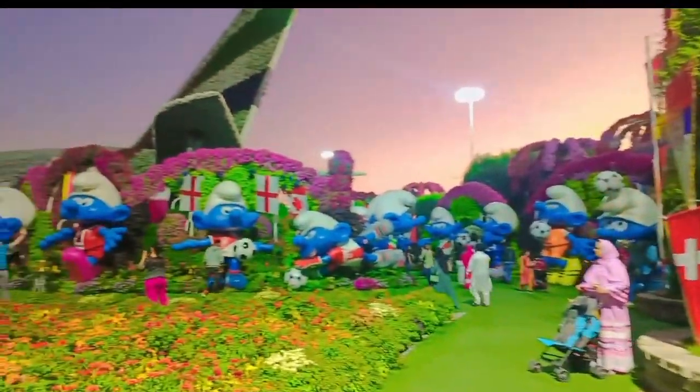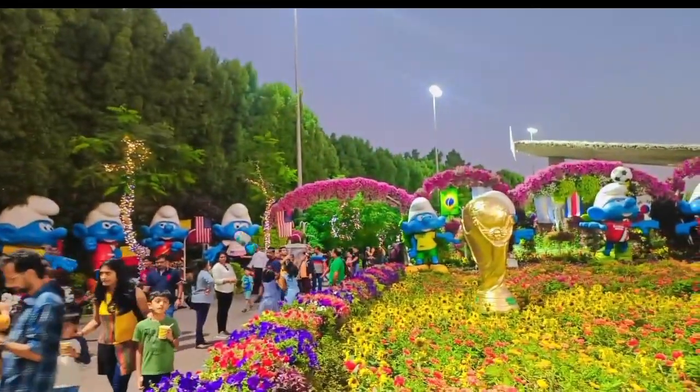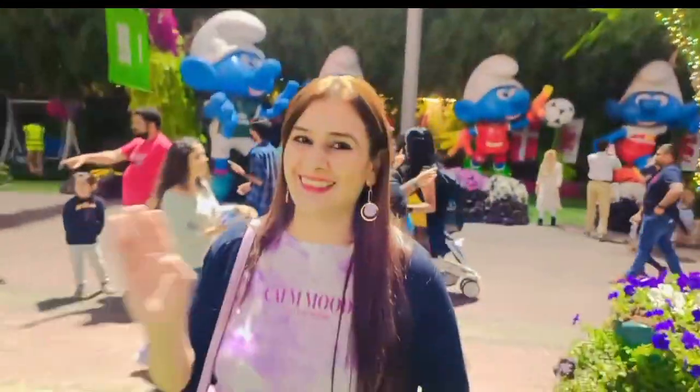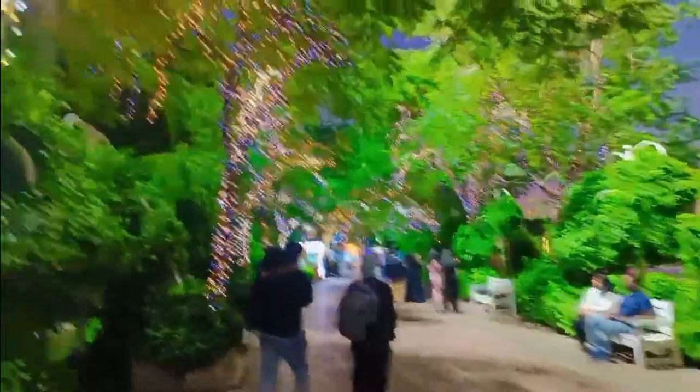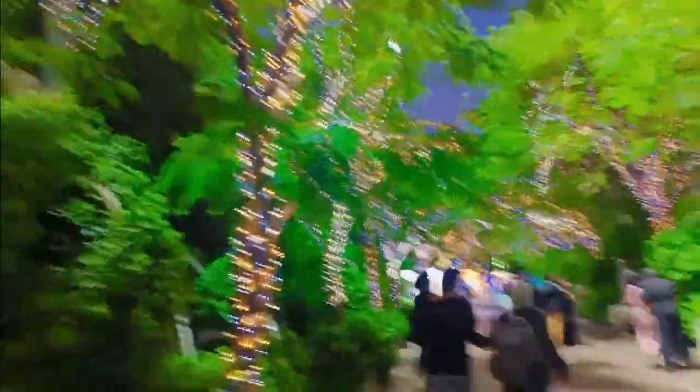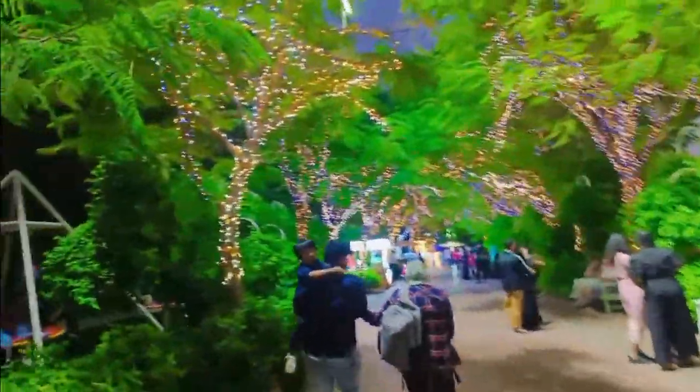So guys, World Cup fever is high in the Miracle Garden. There are all smurf characters from one country. We have a trophy also over here. Let's go — it's a little dark. Can you see the lights on now?